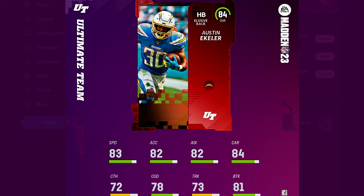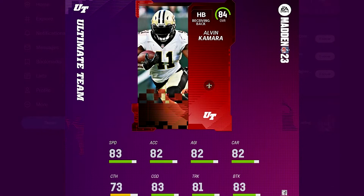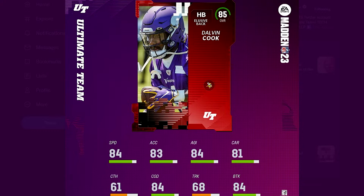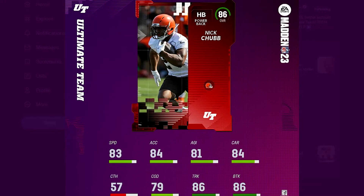Austin Ekeler at 84 is listed as an elusive back — I see him more as a receiving back, but he's got really good catching for a halfback. Alvin Kamara at 84, listed as a receiving back with 73 catching, 83 speed, and 82 acceleration — a solid day-one card. Christian McCaffrey at 84 is all-around good except for his trucking which is a very low 53. Dalvin Cook's speed is going up a little — 84 speed, 83 acceleration, 84 break tackle. Nick Chubb at 86 overall for my Cleveland Browns — he'll be a good pull but this probably won't be a great card early on since Chubb cards tend to be pretty slow.